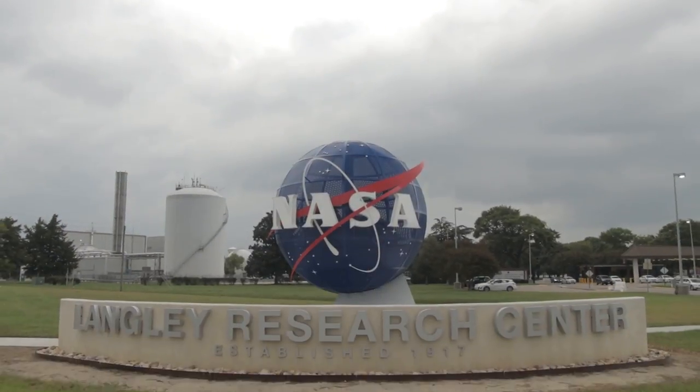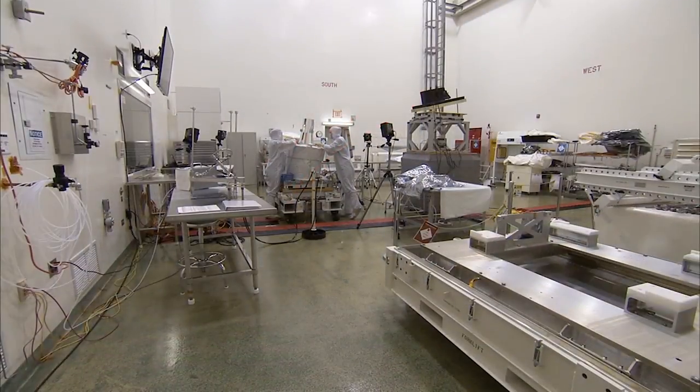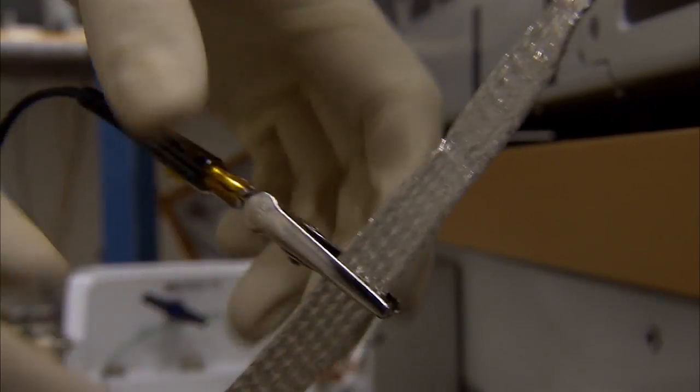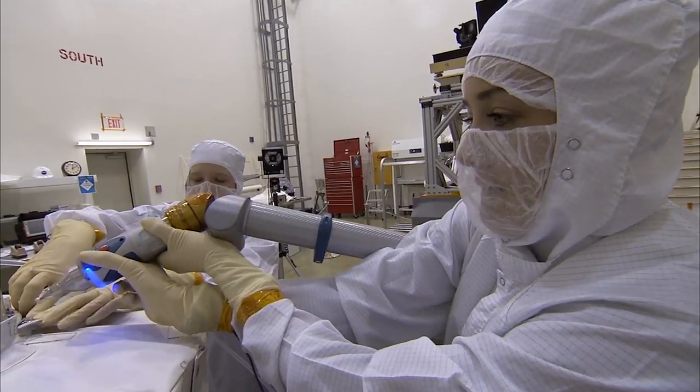Hi, I'm Vince Whitfield with the NASA Scientific and Technical Information program. Today, we're at NASA Langley Research Center, where some of NASA's best are working to advance and develop new technologies to improve our everyday lives and even benefit all of humankind.